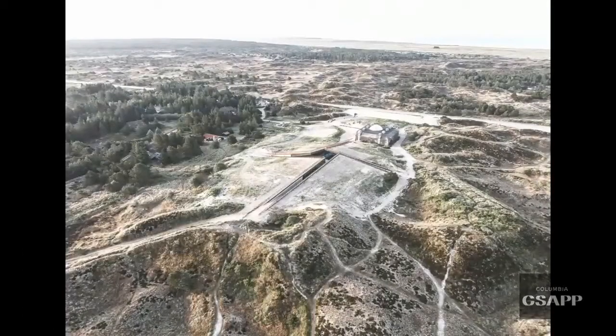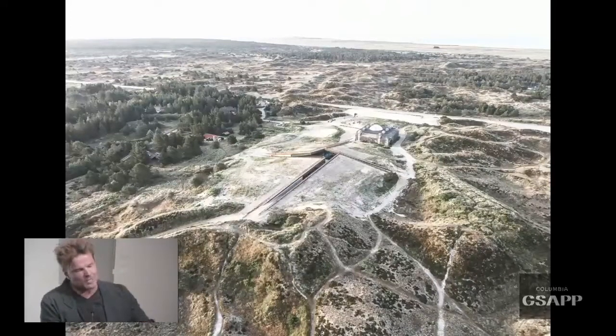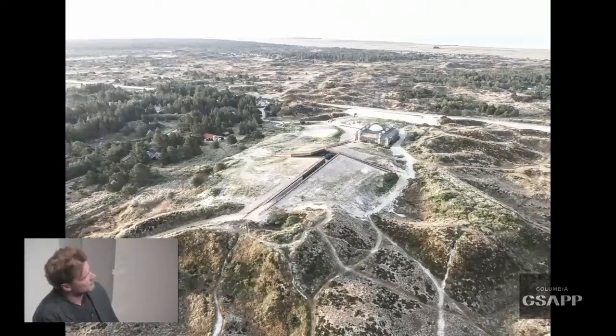Even though we come to each project with a consistent attitude, so much is discovered in the process that the conditions are always so different, and what you have to respond to is so different, that it ends up creating rather different vocabularies. 'Almost Invisible Building' is a museum — a bunker museum on the west coast of Denmark.